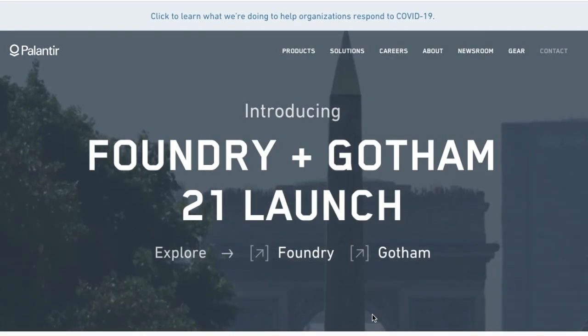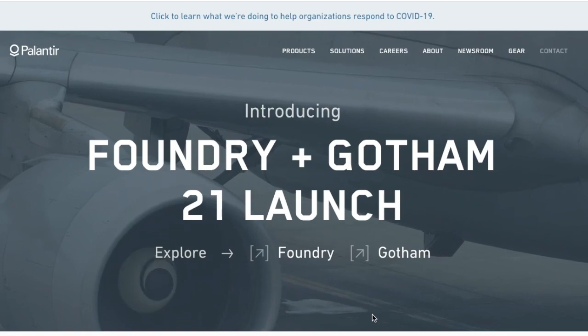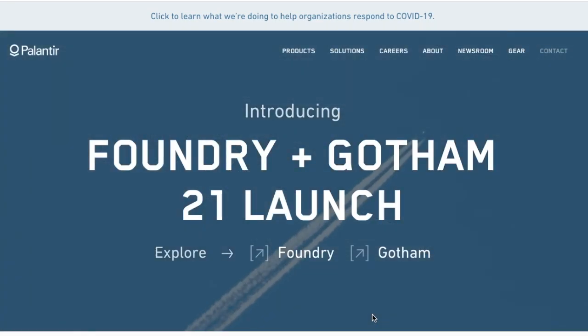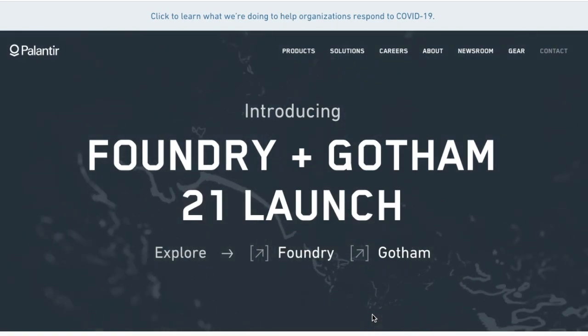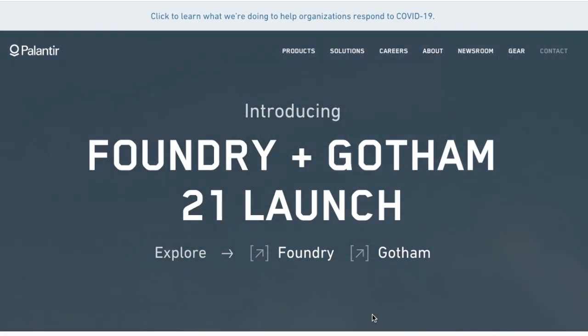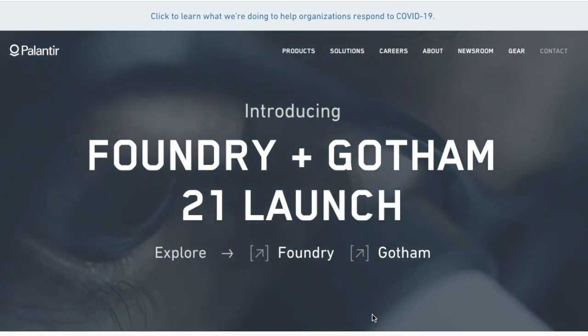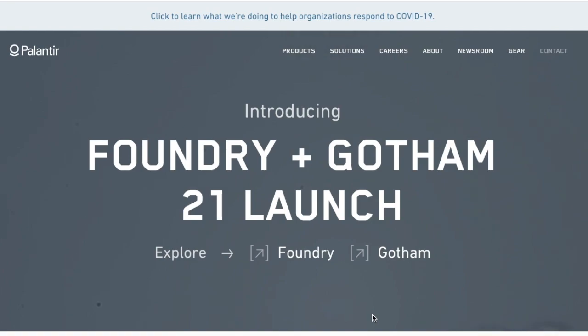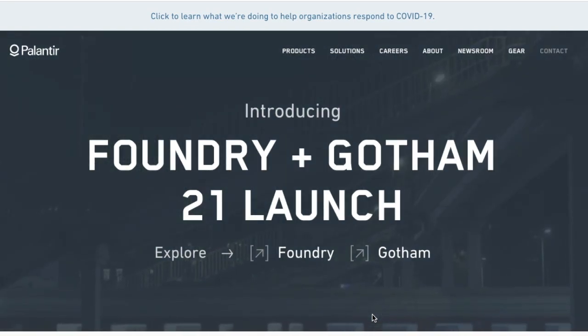What's going on guys, welcome back to another video. In this video we're going to be going over Palantir. ARK Invest bought the dip in a big way — they bought about 1.5 million shares. We're going to go over exactly what I think that means for Palantir going forward, some of the key aspects of their earnings report both good and bad, and some specific options plays I'm looking to get into in the near future.